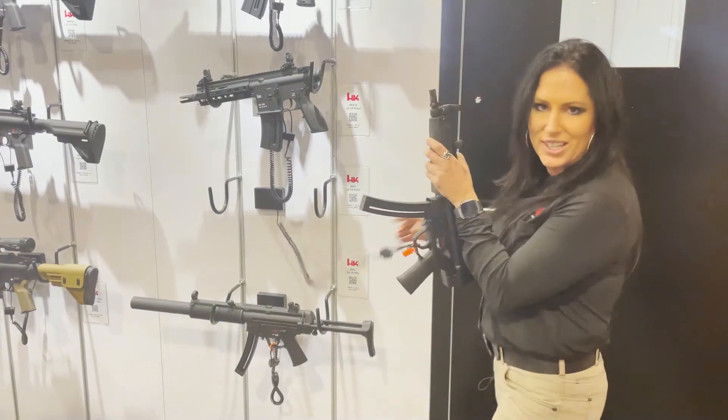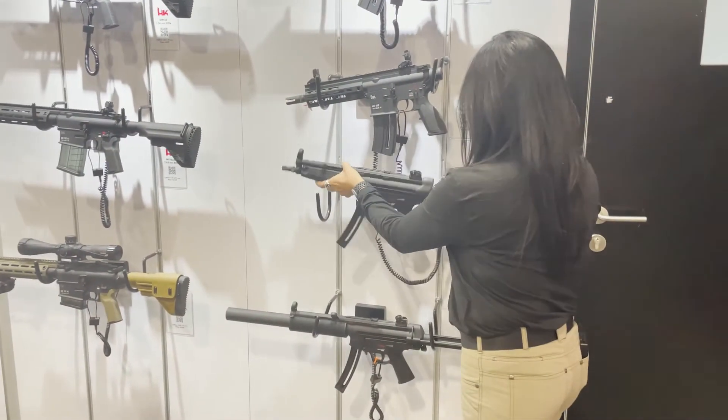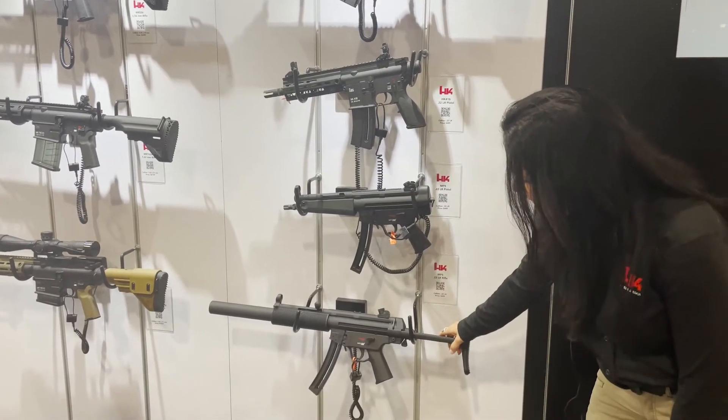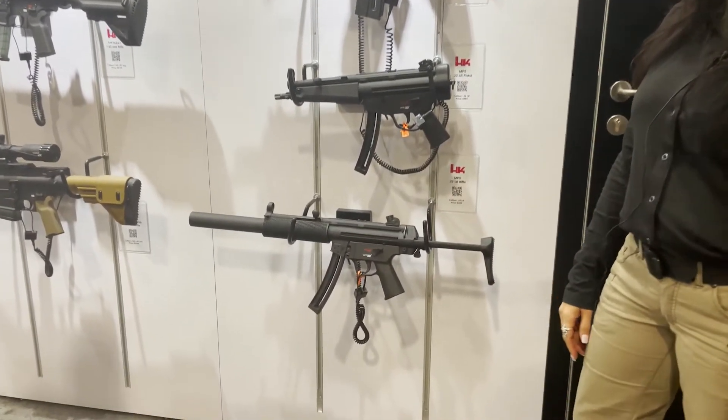It's a fun little gun that you can actually get now. The price on these is $489, and here is the rifle version with the suppressor on the front.